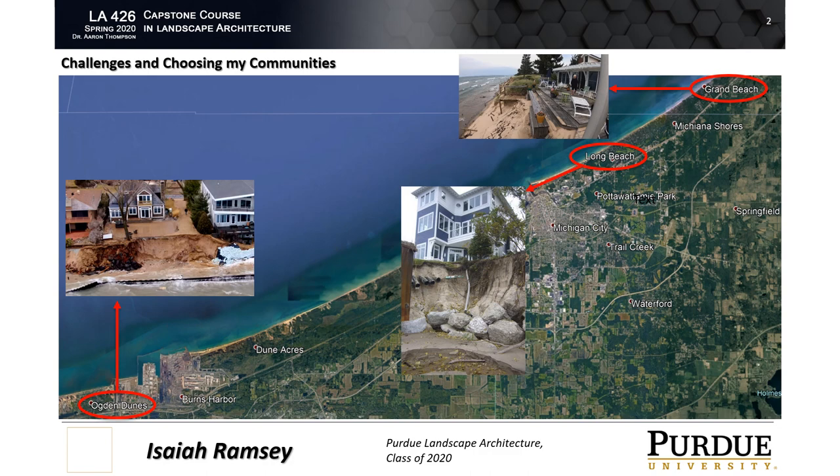Ogden Dunes is currently facing the hardest challenge as their seawalls are failing and they are receiving no help from the National Park Service or the U.S. Army Corps of Engineers. These two agencies have recently opposed a permit from Ogden Dunes to allow for the addition of more stone reinforcement. Residents have sued the two entities in early March, accusing them of interfering with shoreline protection. Generally, Ogden Dunes' lots are a lot slimmer and longer than the other two communities, at 60 feet by 185 feet, and houses built an average of 65 feet from the shoreline.